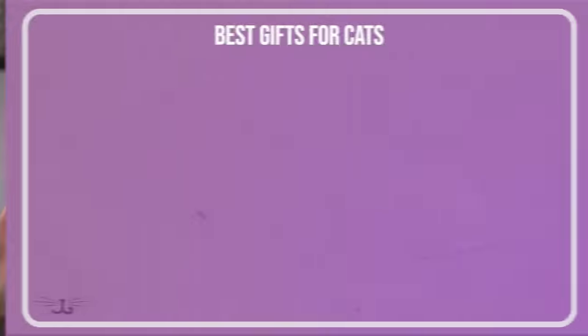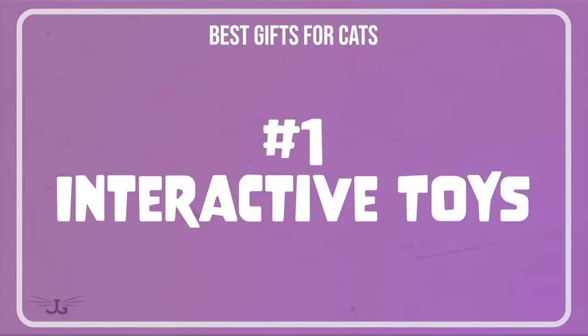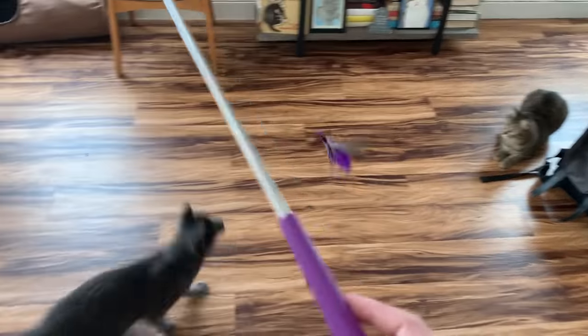I like getting presents, and what I have to tell you is that your cats like getting presents too. I'm not here to necessarily tell you exactly what to get — it's more about what type of presents your cats really want to get. So without further ado, let's get into it. The first thing that no cat can live without, and you can't buy enough of, would be interactive toys. One hint for you: